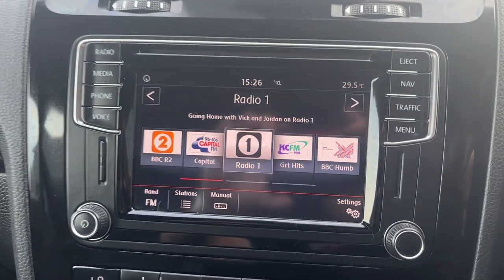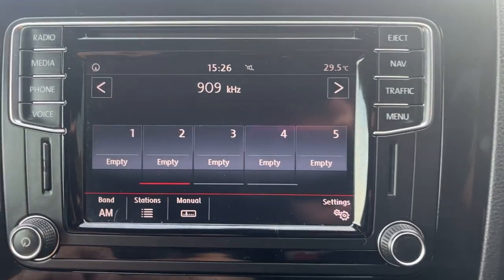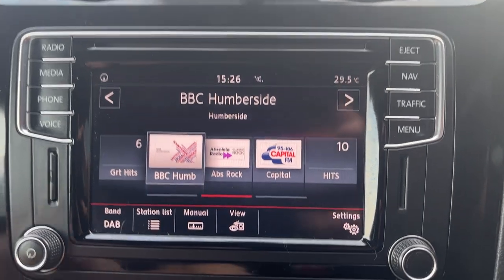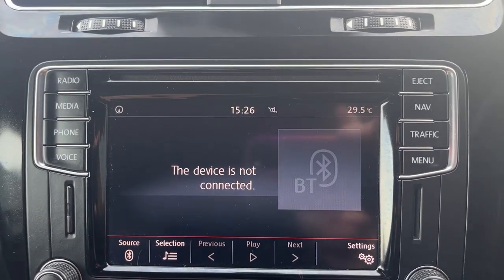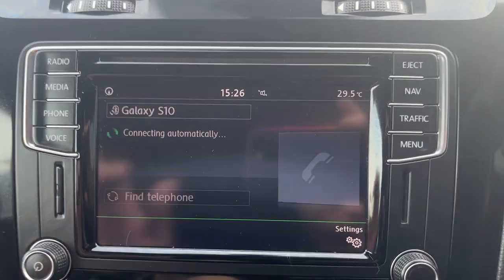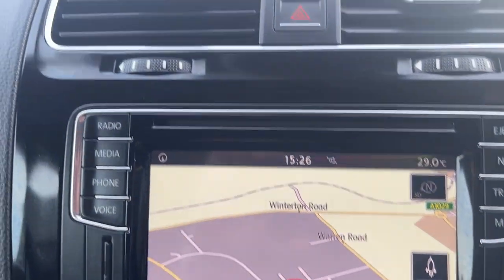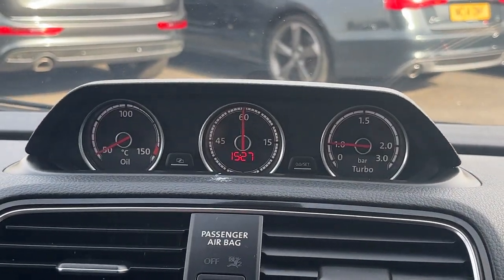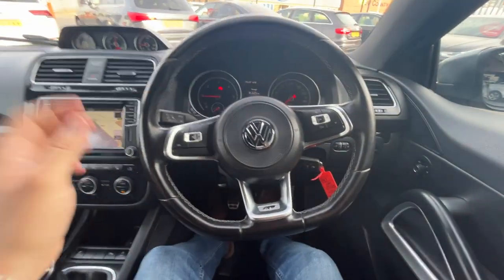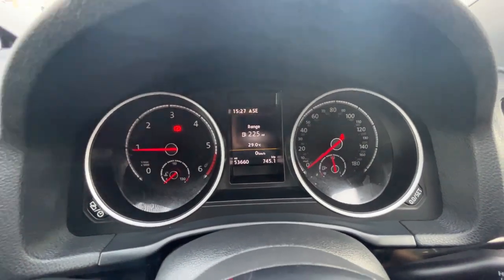Moving up to the MMI, the car has DAB radio, FM and AM, Bluetooth audio streaming, full telephone prep, and satellite navigation. The car also has the optional Scirocco pods with oil temperature and turbo pressure gauges. Finishing off with the leather-bound flat-bottom R-Line multifunction steering wheel. This car is on 53,660 miles.